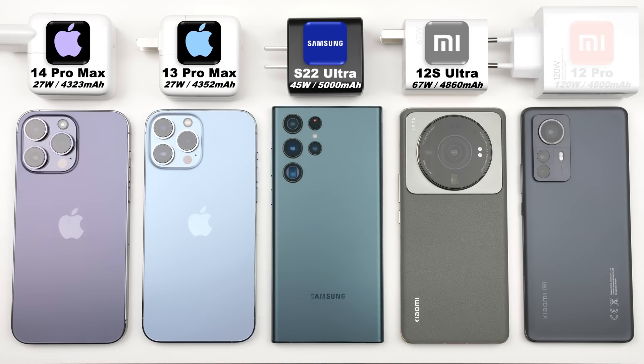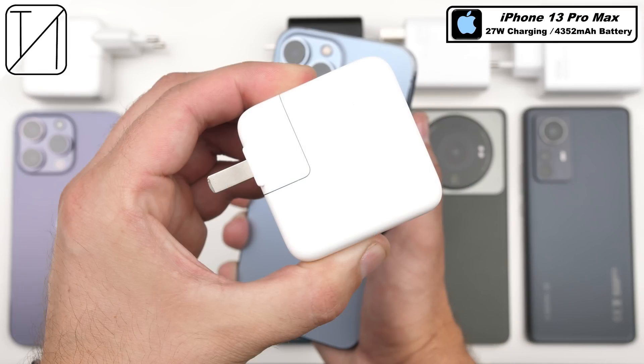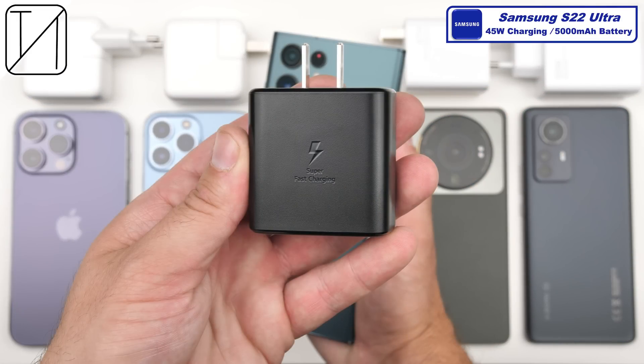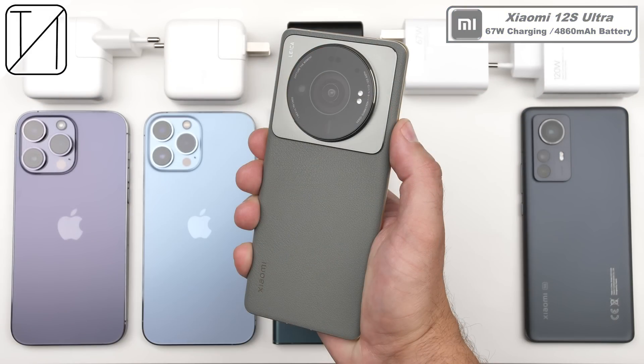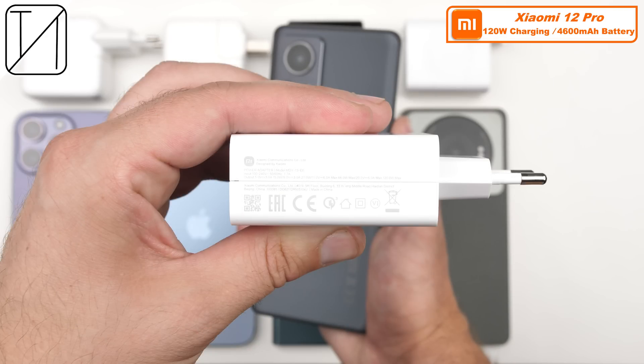The iPhone 14 Pro Max is finally here and today's video is all about charging. Its battery is slightly smaller than its predecessor and its charging wattage is exactly the same at 27 watts. If history is anything to go by, it's probably going to charge slower, but that's why we're doing this video — to figure that out, especially comparing it to rivals: the iPhone 13 Pro Max, the Samsung S22 Ultra, the Xiaomi 12S Ultra (China-only), and the Xiaomi 12 Pro, which has the fastest charging of the test. Or will the 14 Pro Max actually hold its own quite well?